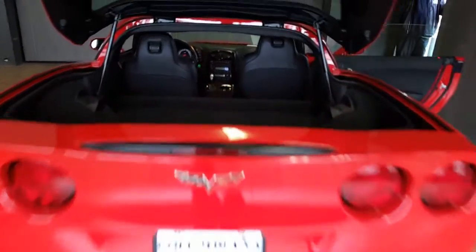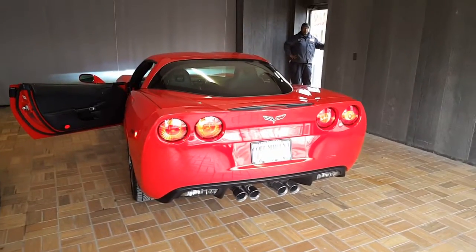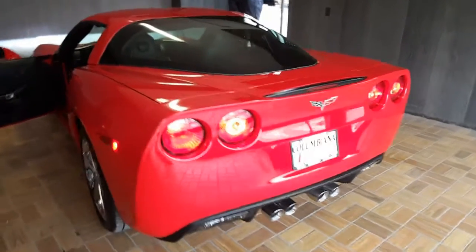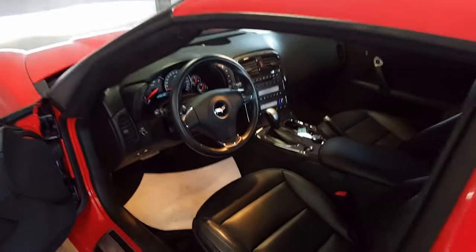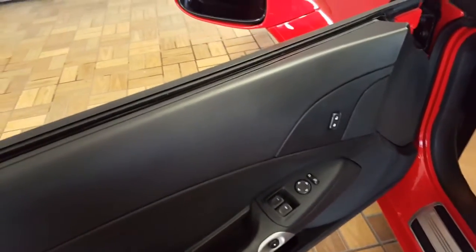And a look inside from the back. I got it started up — sounds beautiful. A nice look at the instrument panel there. And the door — window control, side view mirrors and door locks.